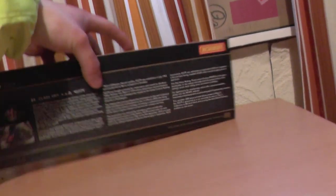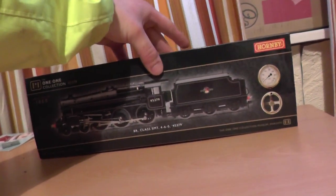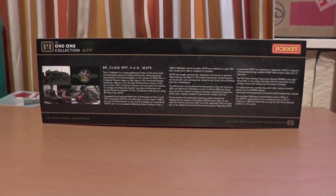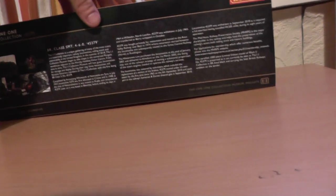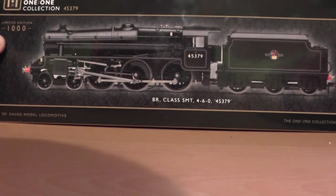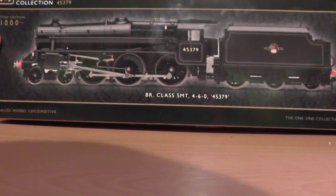Last episode we looked at the front, side, top, bottom, and the back. Now we're getting into the most fun part of all — the unboxing — so let's do it.